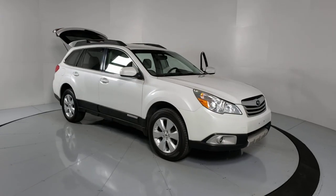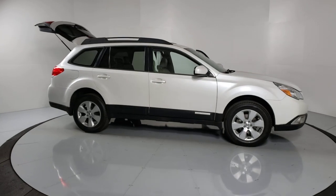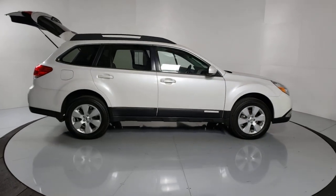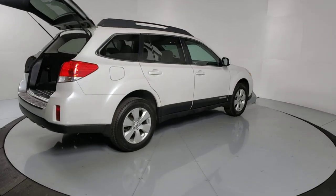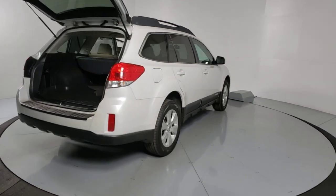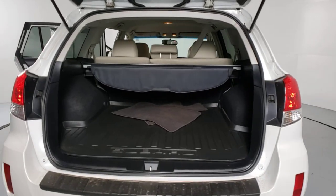Can you see yourself in the 2012 Subaru Outback? This vehicle is an outstanding buy with fewer than 70,000 miles on the odometer. Get outside and explore in comfort in this feature-rich Outback. Rugged, safe, and built to last, this capable compact SUV is your reliable partner on every adventure.